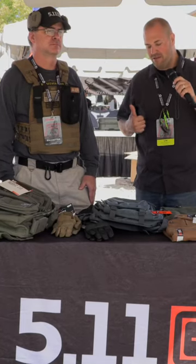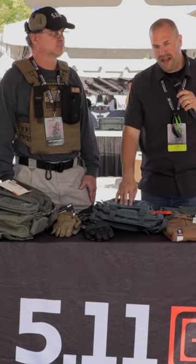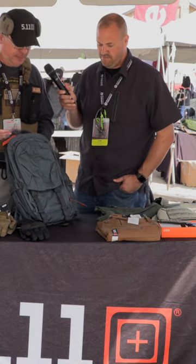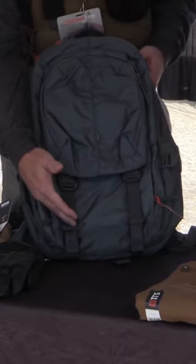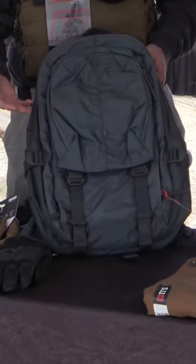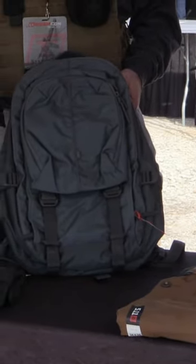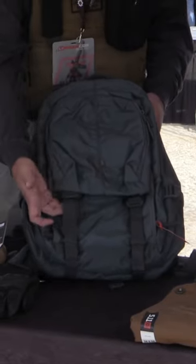We are with 5-Eleven. I got Bob here to tell me about one of their new packs. It goes away from some of the way the packs have been designed in the past, where you have your admin kit all the way down at the bottom, but nothing else to hook onto or anything like that. If you're going out for an overnight camping trip, this one.